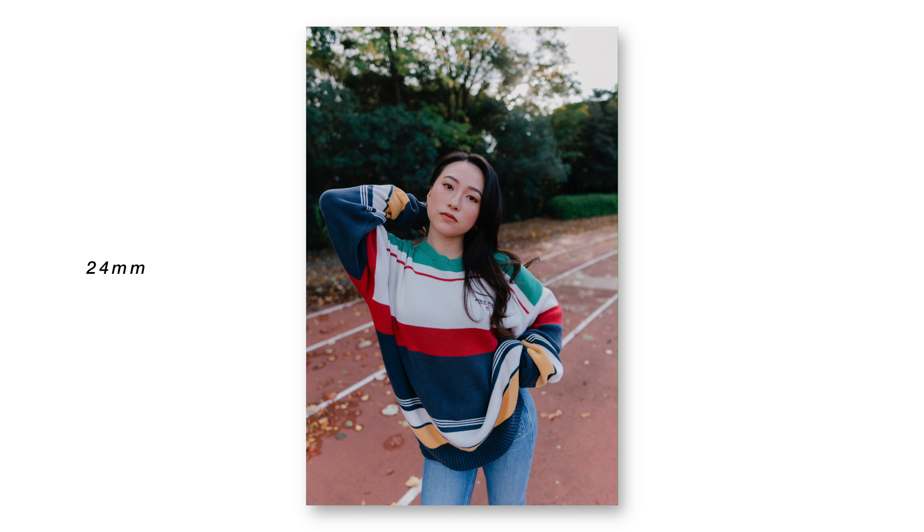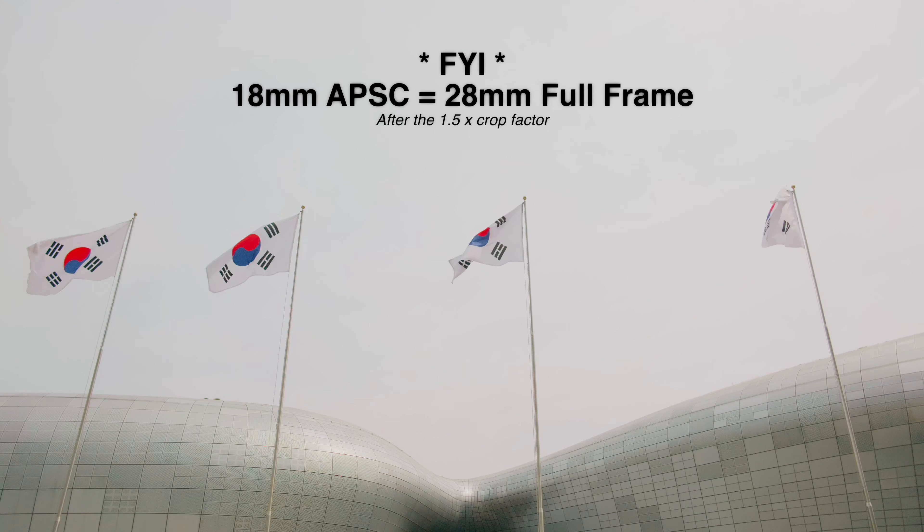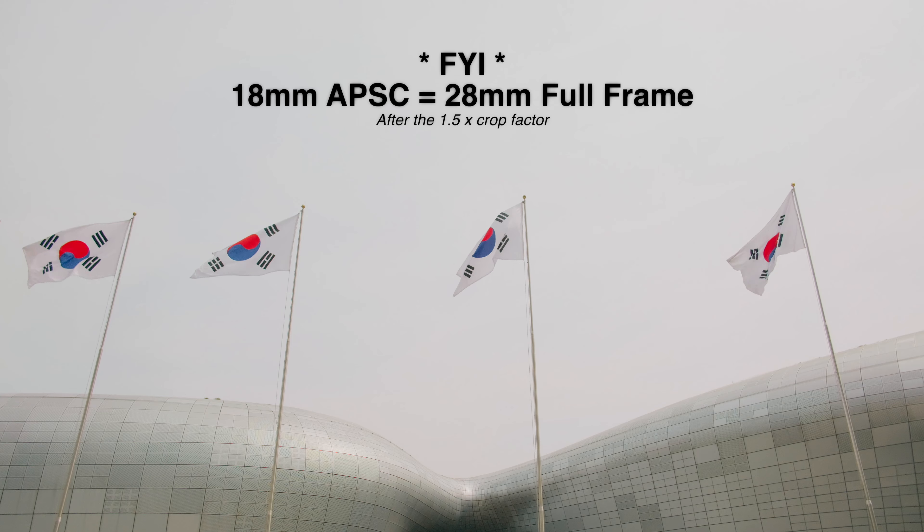There's always been this big debate between 24 and 35mm and what is the best wide angle focal length. But I've recently found that 28mm is the best wide angle focal length, and in today's video I want to tell you why.